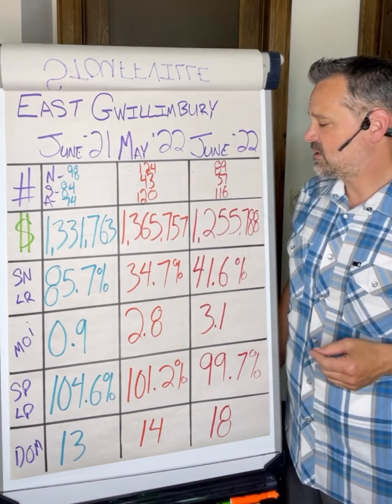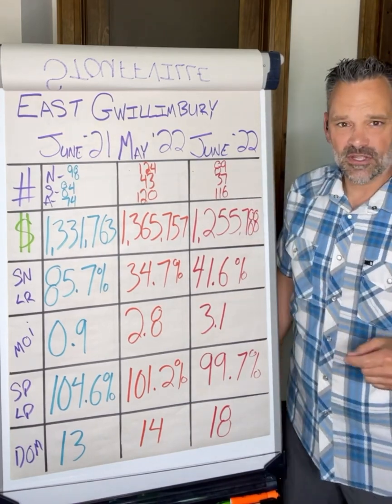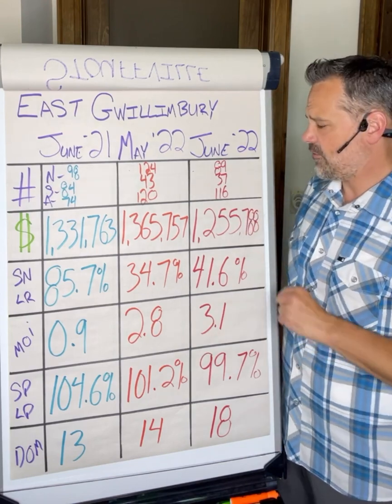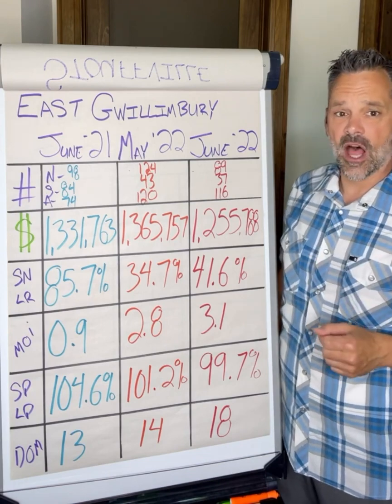So we're seeing those active listings on the climb. June 2022, we had 89 new listings come to market — so less listings came on the market — 37 sales, so down by a little bit, and 116 active listings which carried over into July.